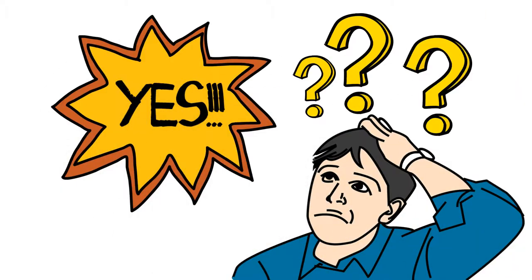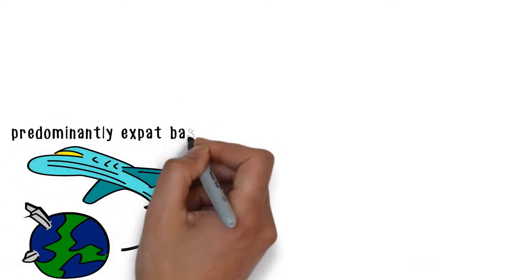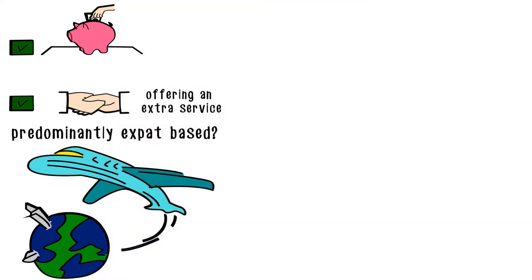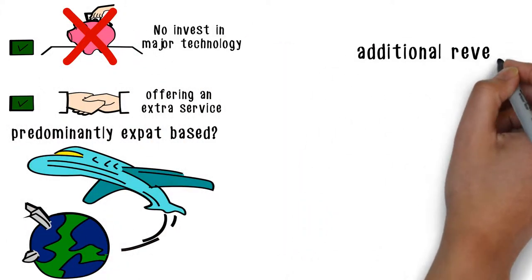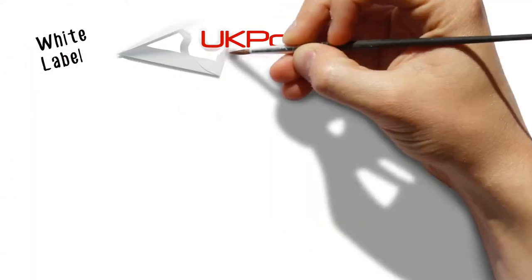Do you answer yes to any of these questions? Is your customer base predominantly expat-based? Would you be interested in offering an extra service to your clientele without having to invest in major technology? Would an additional revenue stream be of interest for your business? If so, your business could benefit from our white-label proposition.